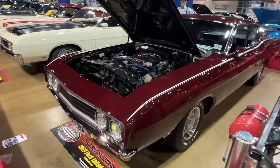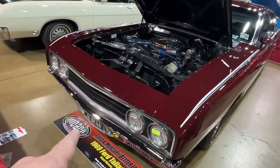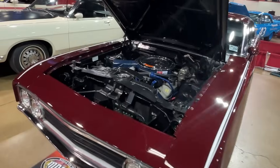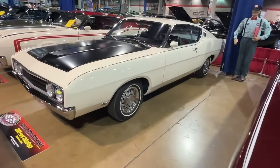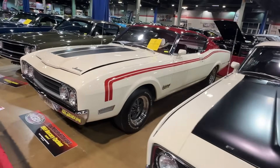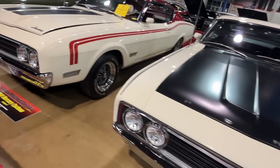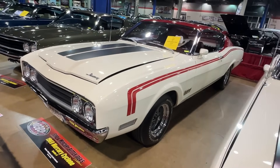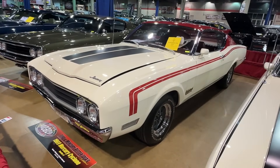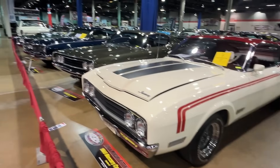These Ford Talladegas were designed for increased aerodynamics on the super-speedway — flush-mount headlights, pointed nose, swoopy rear, tucked bumpers. This one's a 428. Here's another one in Wimbledon White, and the Mercury Cyclone Spoiler II, kind of the Mercury equivalent of this car — they share that same kind of aerodynamic design. This is a Cale Yarborough special version. There was a couple of these — you've got a Dan Gurney version in blue and the Cale Yarborough with the red.